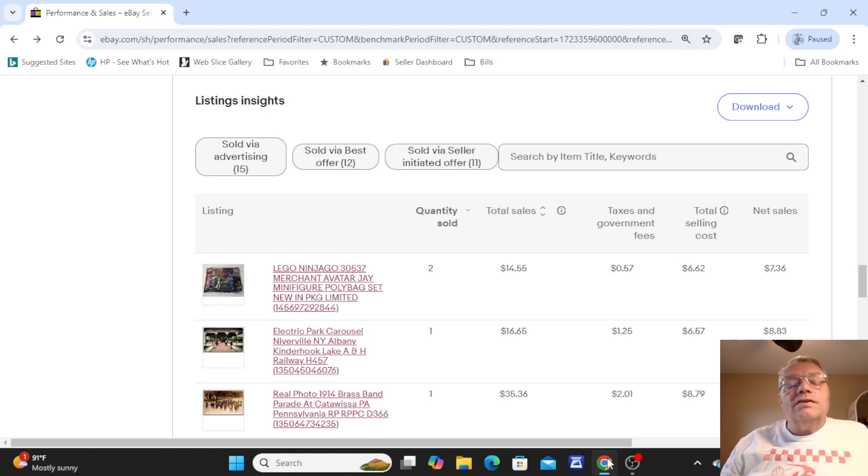Hey, this is Kevin the Postcard Guy here in Sarasota, Florida with a quick What's Sold video. I'm a little bit late on this — I don't think I did one at all last week, so this may be a little bit over a week, closer to almost two weeks. But let's take a look at my sales and see how I did.